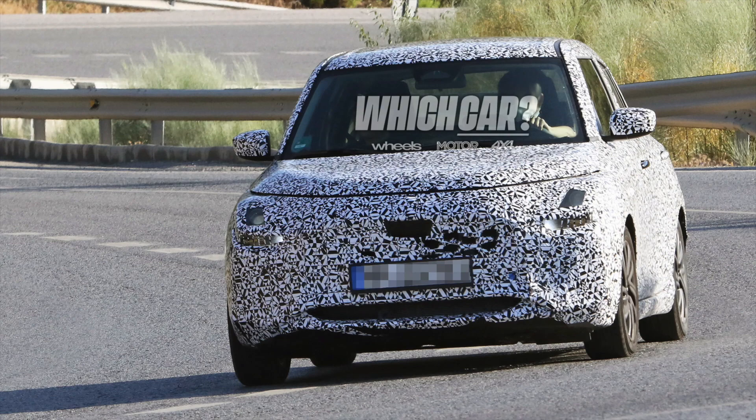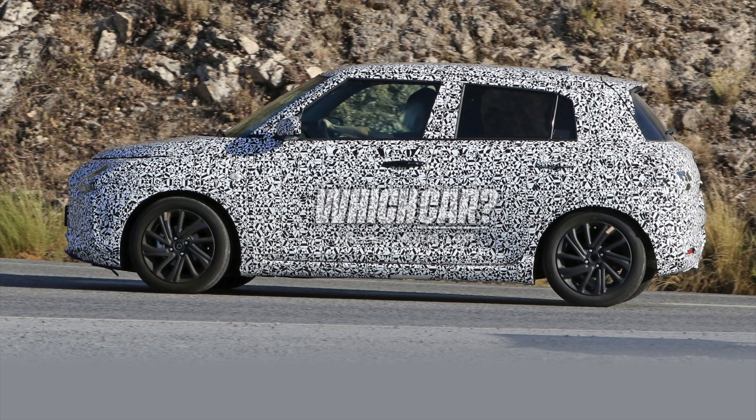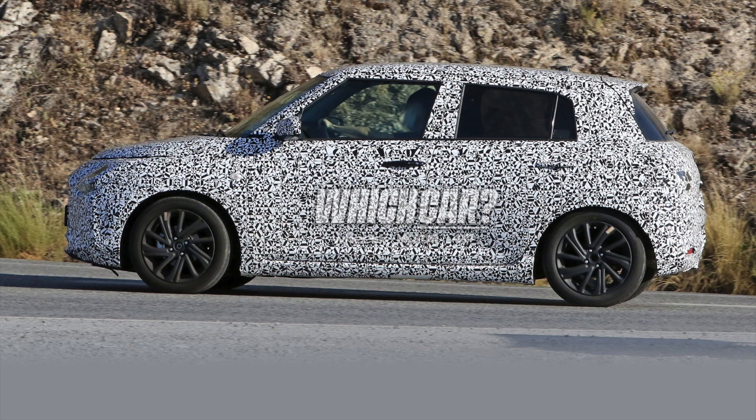Looking at the front, we can see an overall new fascia — the headlamps and the overall bumper could be different. But if you look from the side, it looks kind of similar to the current model, which is now in India and other international markets.